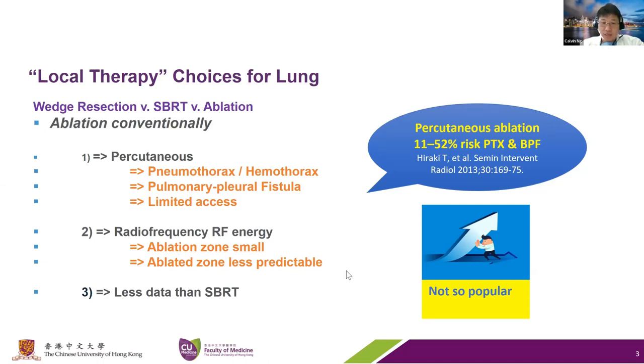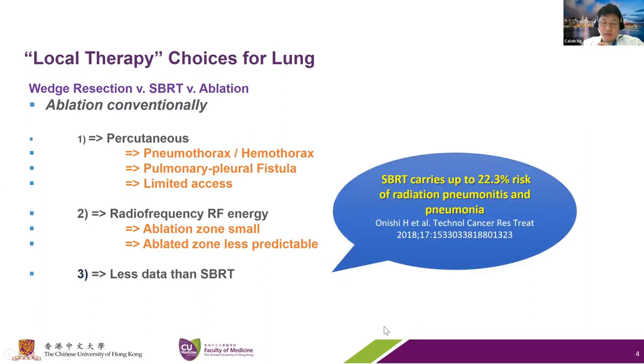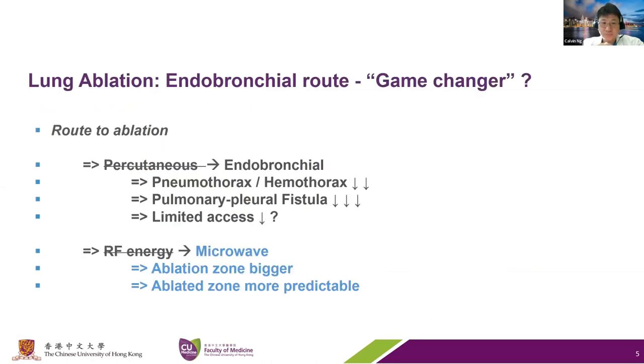When you look at SBRT data, it's not so benign either—SBRT does carry a 22% risk of radiation pneumonitis and pneumonia in some series. One of the potential game changes is doing the ablation through an endobronchial route, which by common sense significantly reduces the risk of pneumothorax and fistula formation. With platforms increasingly available, access to small nodules or difficult to reach places may not be a problem anymore.